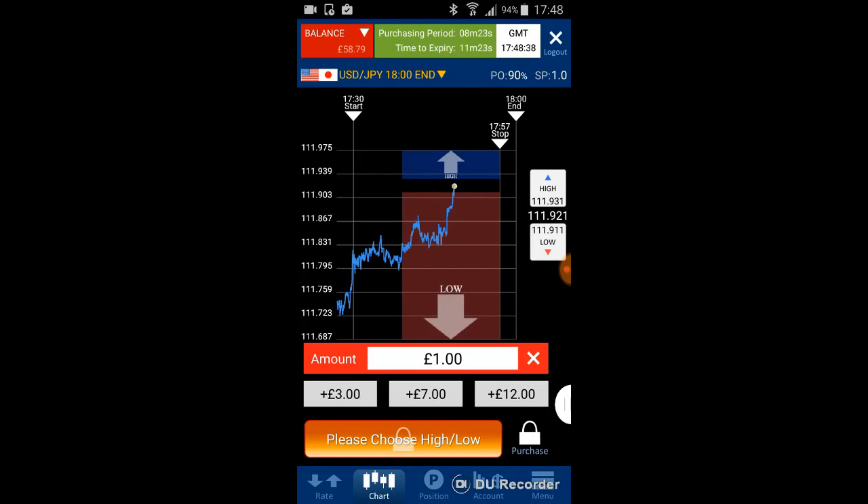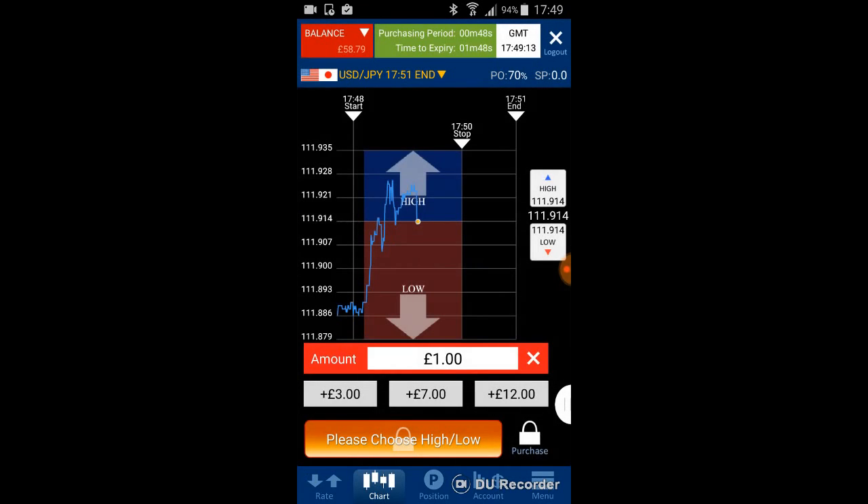Before purchasing on the 3-minute timeframe, always look at the 30-minute chart first. Prices keep going up, but watch out for sudden movements — imagining the support and resistance line, I can see prices may go slightly down later. However, the majority of the 30-minute movement shows a HIGH trend overall.